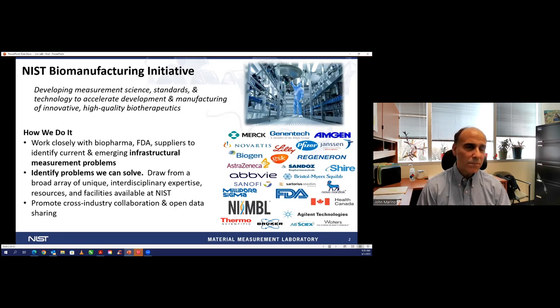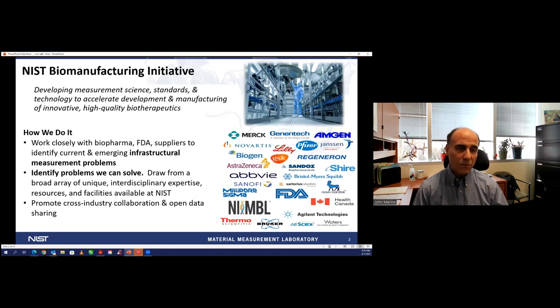We do this by creating a community around us where we get feedback. Because we're a relatively small organization compared to the large ecosystem of biopharma, we focus on large infrastructural measurement problems. We try to identify what problem we could address at NIST that would have the broadest impact across the entire ecosystem, then go after those. We also look for problems that are truly measurement problems where we could bring our expertise to bear, developing standards and harmonization of methods, and we always strive to promote cross-industry collaboration and open sharing.